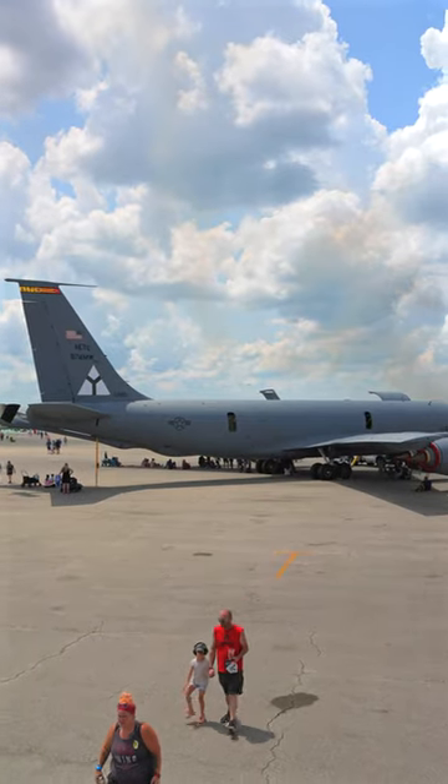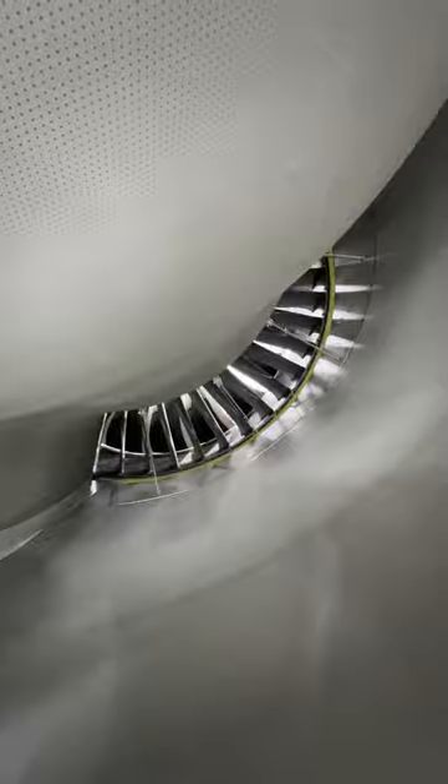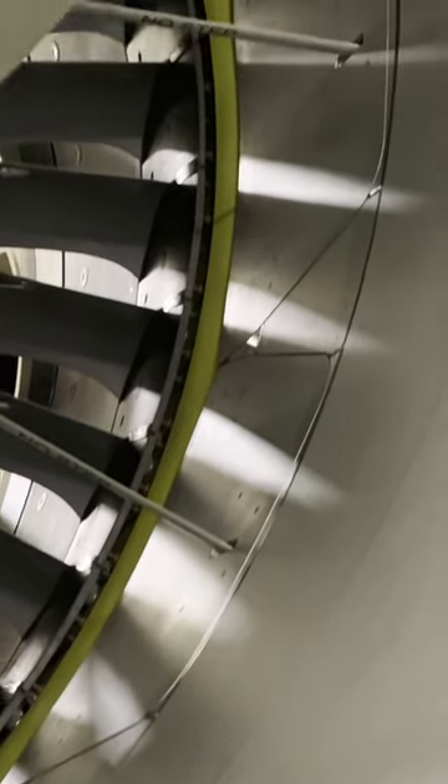However, unlike those aircraft, the KC-135 does not have thrust reversers. If you look in the bypass duct of something like this GE9X, you'll see the blocker doors. When reverse thrust is activated, these pop up and redirect bypass air forward.